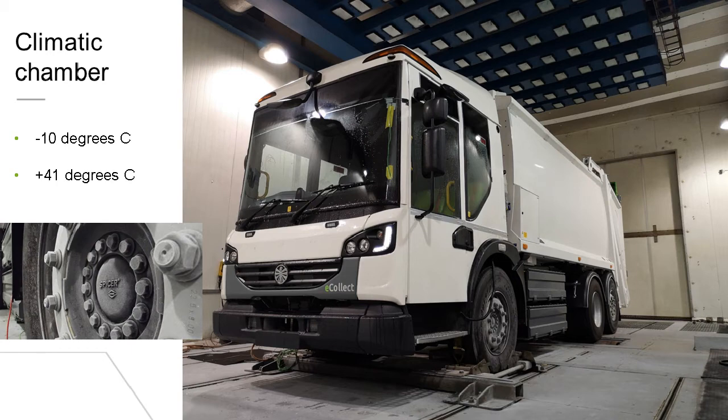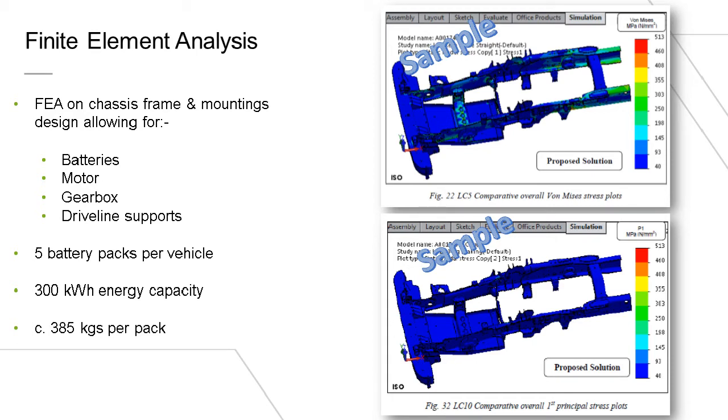Not only does the vehicle have to operate in a range of temperatures, but the batteries have to be able to cope with those conditions. We also have a cooling system for the motors and controls, which must be tested and compliant — currently to a standard suitable for general use across Europe and the UK from minus 10 to plus 41 degrees centigrade. We use five battery packs, each with 60 kilowatt hour capacity, so 300 kilowatt hours in total. At nearly 400 kilograms per pack, they're carefully positioned around the vehicle where they provide the best load distribution over the course of the collection round. We had to ensure the mounts and fixings to the chassis frame are strong enough using finite element analysis and real world testing.